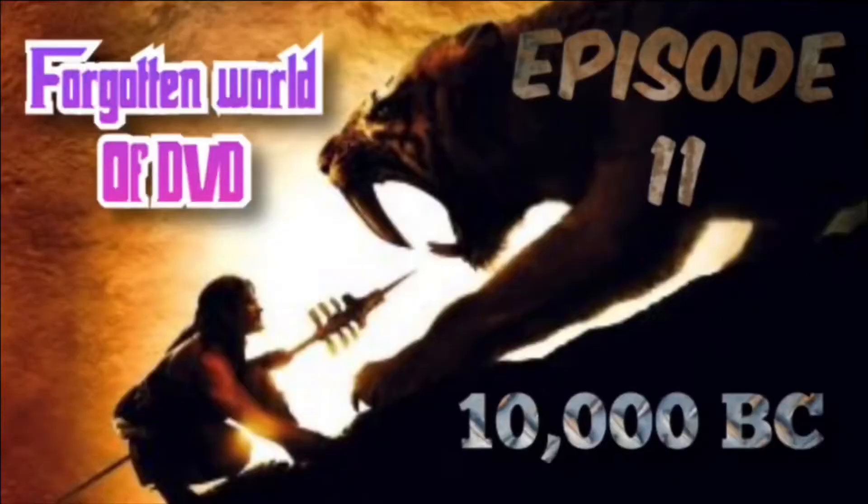Moving on — 2012, the disaster film by Roland Emmerich. Never has the end of the world looked so much fun. Steelbook version. Then 10,000 BC, also a steelbook I picked up very cheap. I don't remember the film very well — another Roland Emmerich. I should revisit it really.